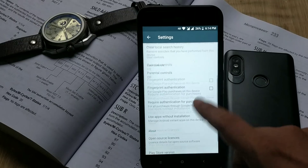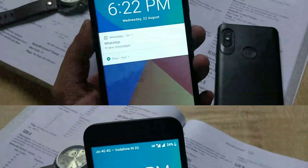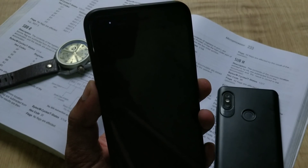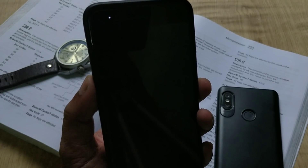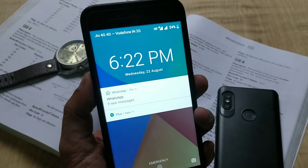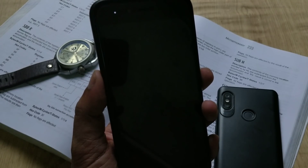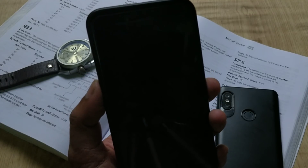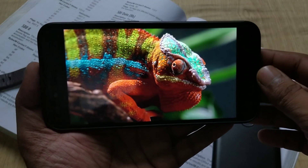Talking about the notification LED — which was just static and not blinking with the previous update — that has been fixed now. As you can see, it is now blinking with new notifications.